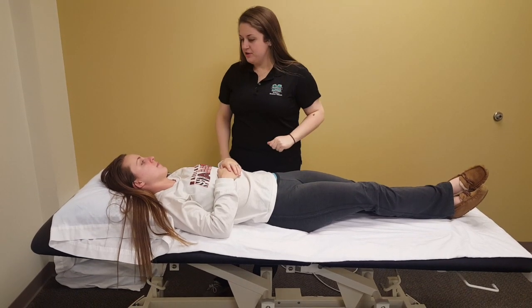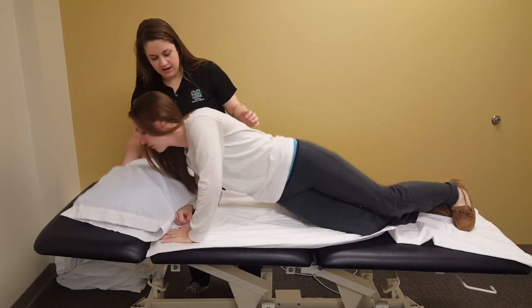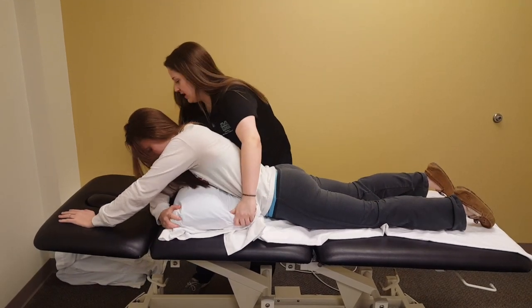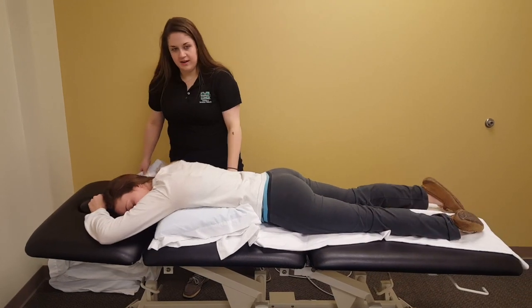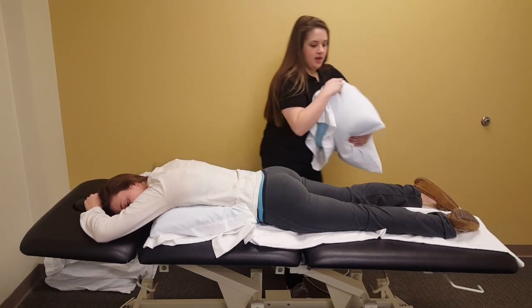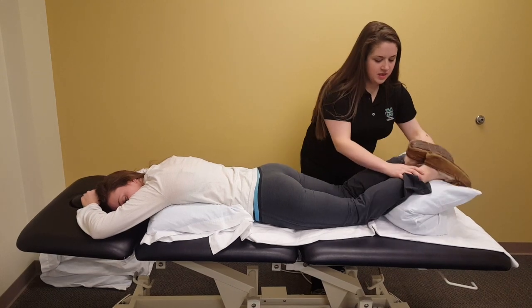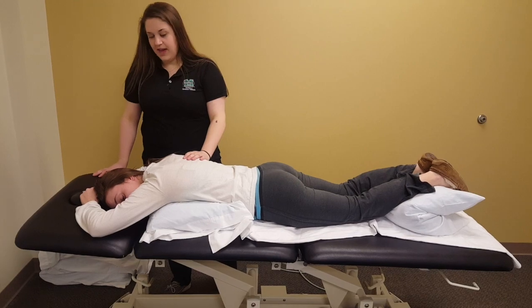Ms. Harper, do you care to roll over onto your belly for me? We'll take the pillow from underneath your head and put it underneath your chest. Just relax those arms and let them fall down. Can you bend those knees up for me, bring them down, put the pillow there, and just relax. Are you feeling okay? Yeah, okay, great.